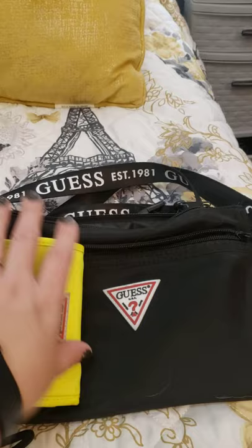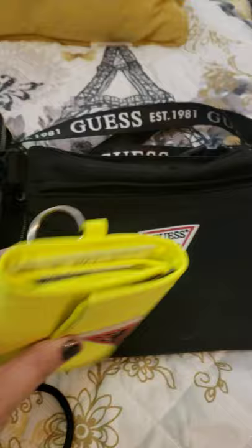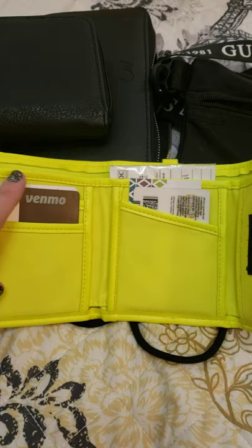When I ordered this bag, they were out of the black wallet, so my only option was the yellow one. It was more important to me to have the logos and the fabric match than it was to have the color match, so I just ordered the yellow, which was actually kind of fun. I really like it because it's very easy to find. This is the wallet I carry with me to the gym or when I just need to take it out of the house real quick.